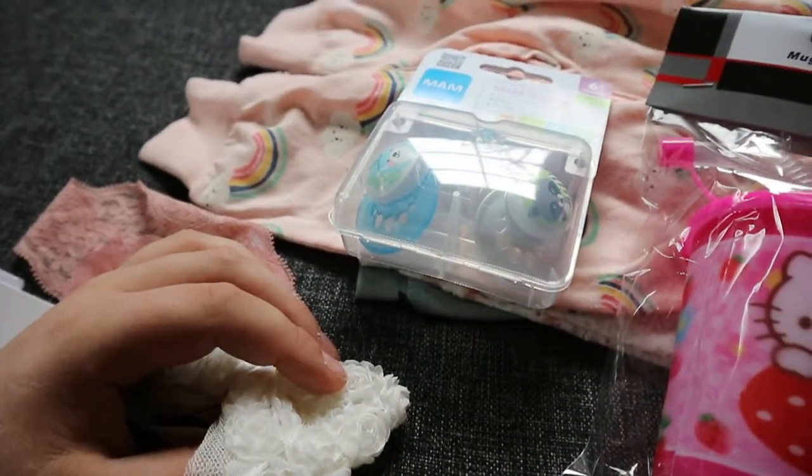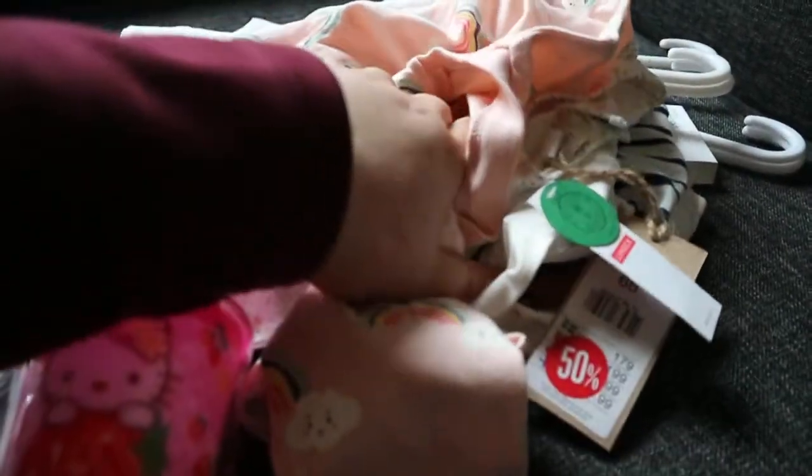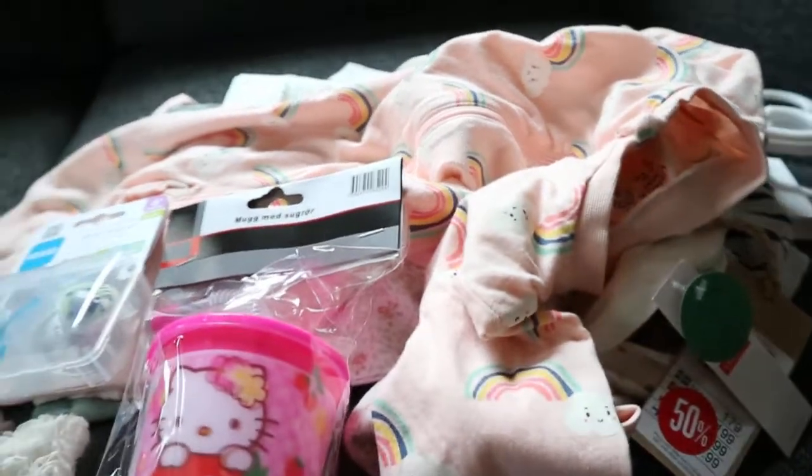That's it for my haul, guys. I hope you enjoyed it. I have done quite a few trips, so this is a collective haul. Thank you for watching, guys. Bye.